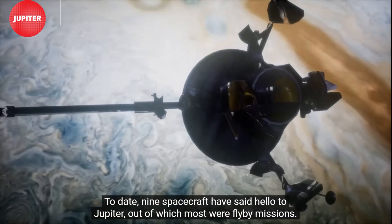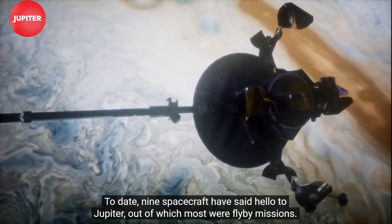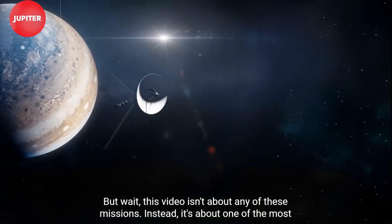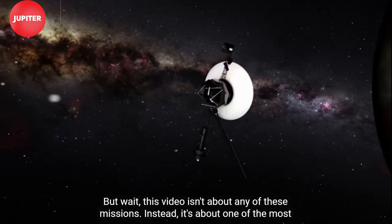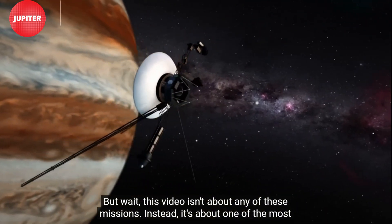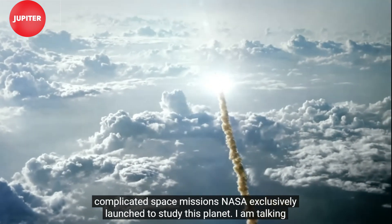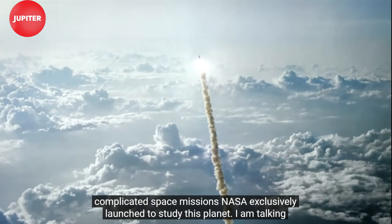To date, nine spacecraft have said hello to Jupiter, out of which most were flyby missions. But this video isn't about any of these missions. Instead, it's about one of the most complicated space missions NASA exclusively launched to study this planet.